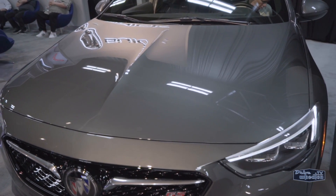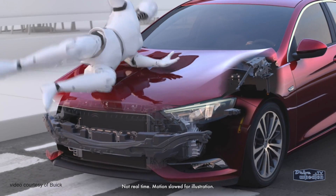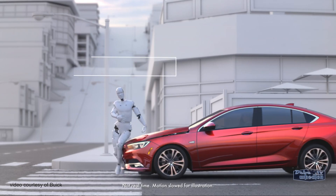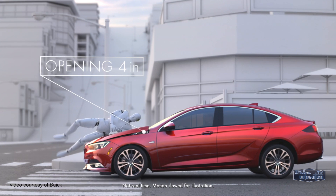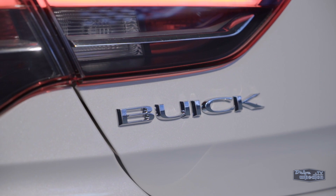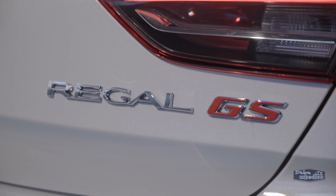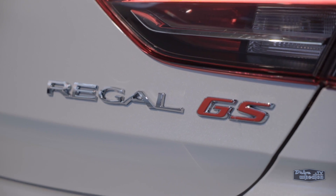The GS is also equipped with Buick's Active Hood technology, a safety feature designed to lower the impact of a collision. A system of sensors and active hinges will actually pop the hood up four inches, creating a cushioning effect between the hood and engine components that should help reduce injuries. The ability to keep you and others around you safe is just one of the many things to like about the all-new 2018 Regal GS.